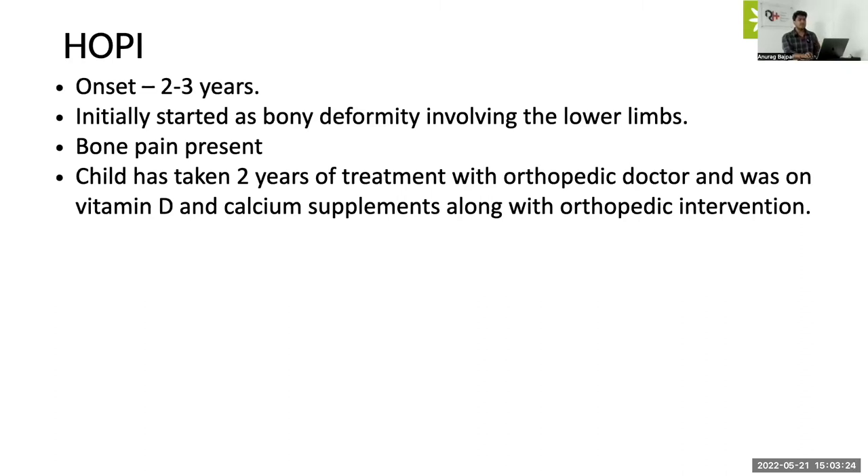He was treated with multiple doses of vitamin D given both in the form of injections as well as oral treatment, along with calcium supplementation. He was also given orthopedic intervention in the form of a cast. Following treatment for one to two years, they found mild improvement — the patient was able to start walking, but not normally compared to other children.